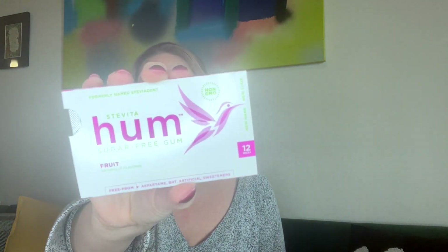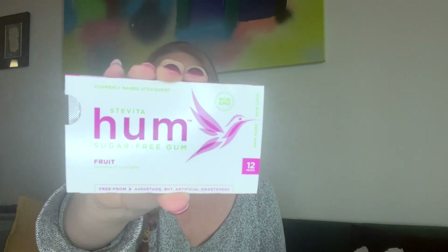We have some gum — Stevita sugar-free gum in fruit flavor, 12 pieces. Another great thing to put right in my bag — it's gone already!